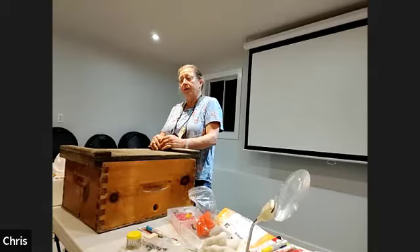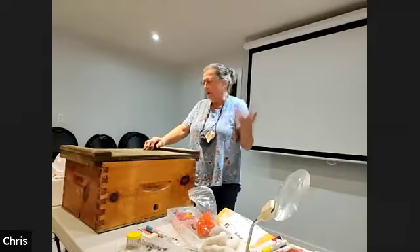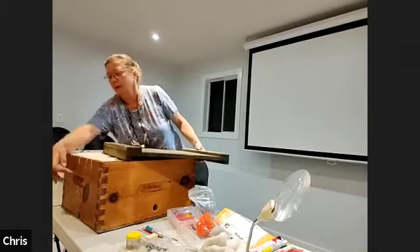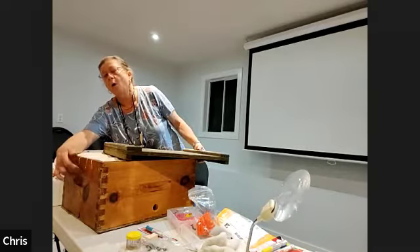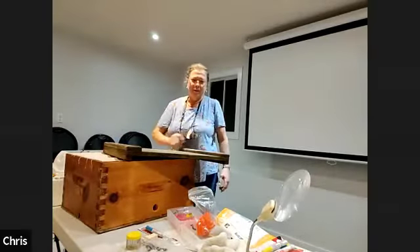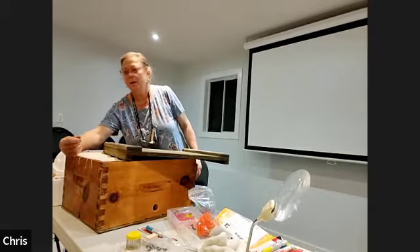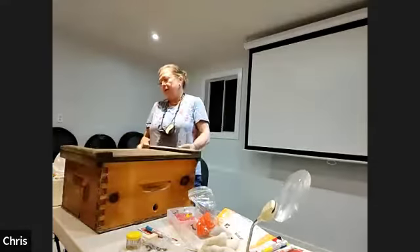I took a course and one of the speakers talked about controlling nosema. That's why I'm going to change to using canvas as an inner cover, and also drill a hole on top for ventilation. She said bees don't die from cold — they die from dampness. Put a hole the size of three-quarters of an inch, because a cork from a wine bottle is perfect to plug it when you don't want it open. So I went out and got myself a three-quarter inch drill, and that's my plan.